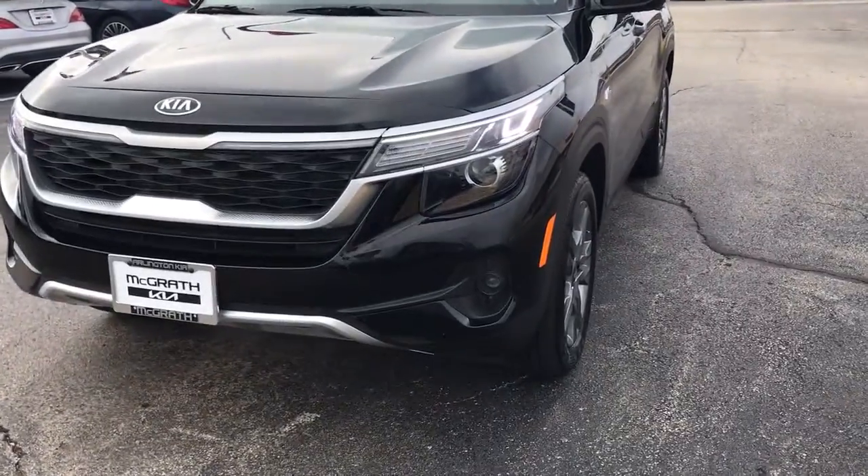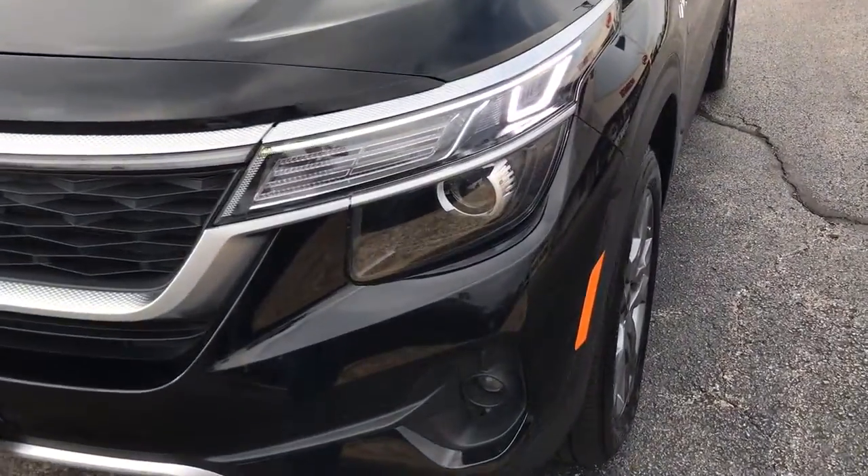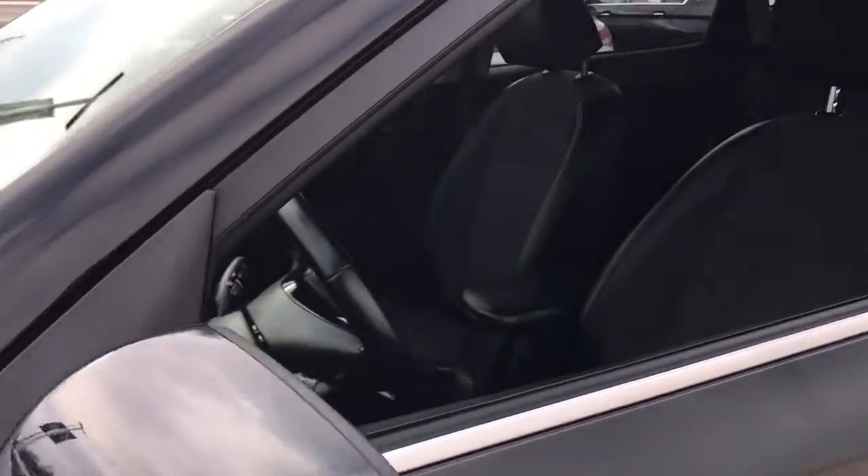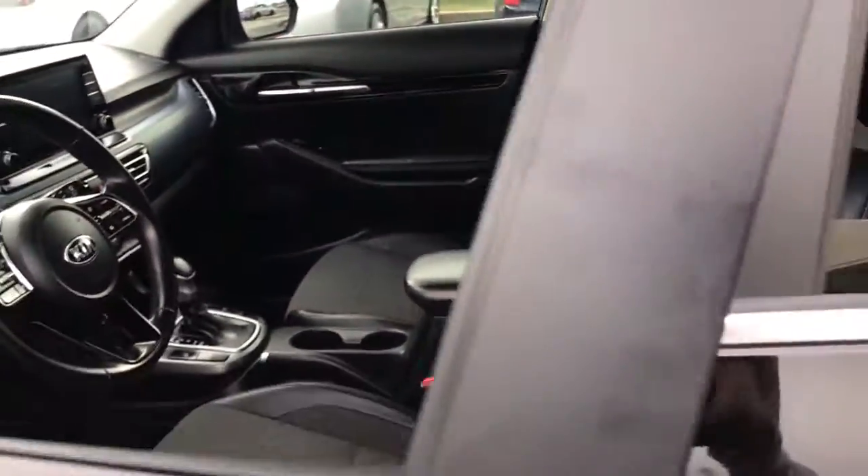Enjoy a view of this energizing Kia Seltos, the small SUV that offers bold style, nimble handling, desirable tech, and efficient practicality at an exceptional value.